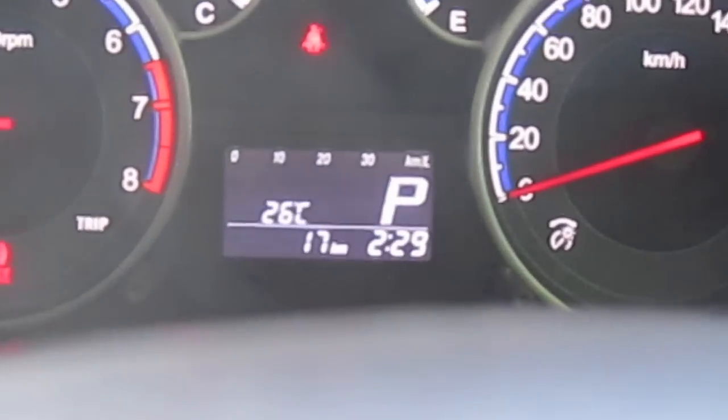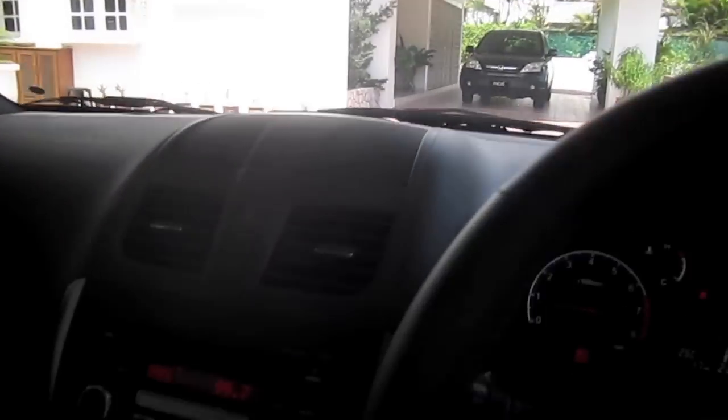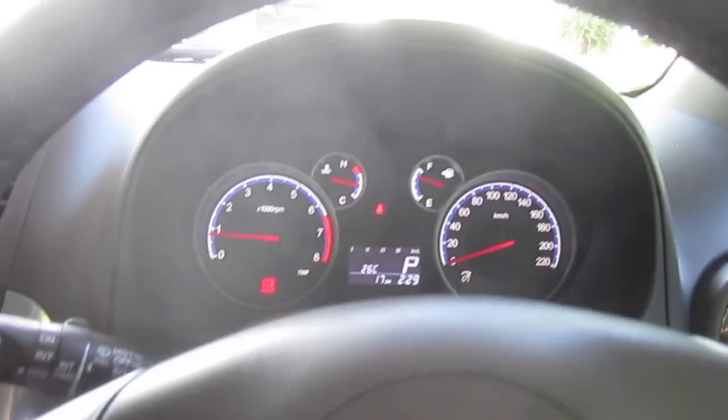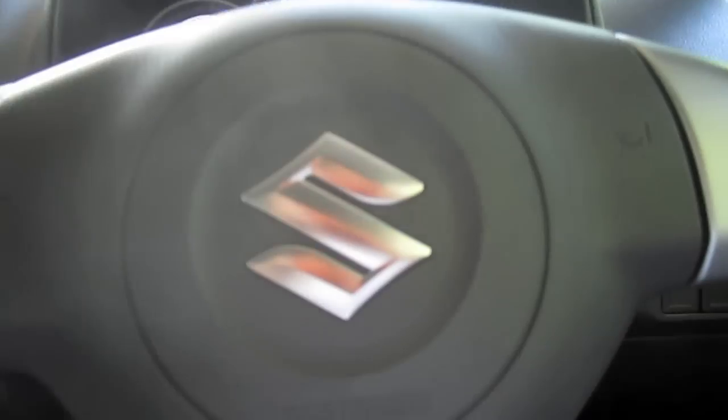It only has 17 kilometers on it and so far it's looking pretty good. More to come from this 2010 Suzuki SX4. Thanks for watching and goodbye.